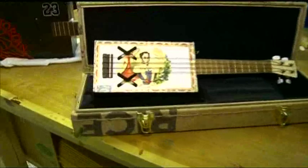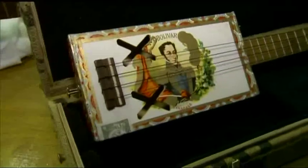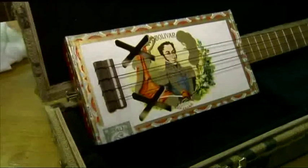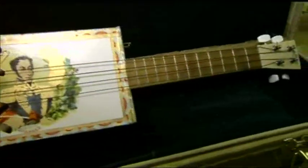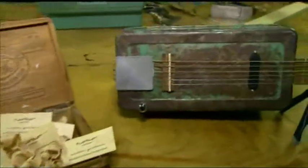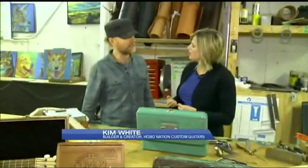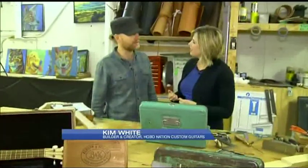They're all made from found objects, or what would be discarded by most people — something like a cigar box. The cigar box came out of a local junk store, and that one came out of my closet. I started as a musician, and that's how I build my guitars, with that bias in mind. So these are guitars that are nice to play as well.